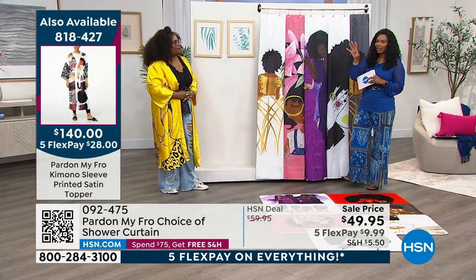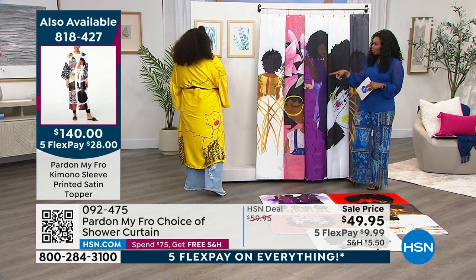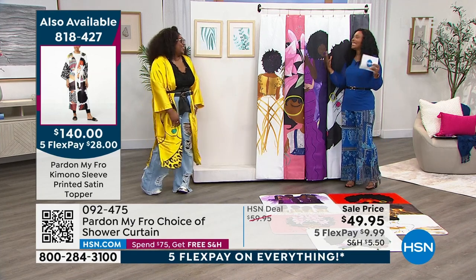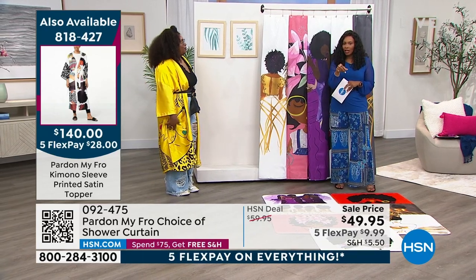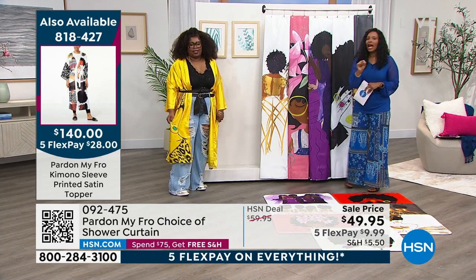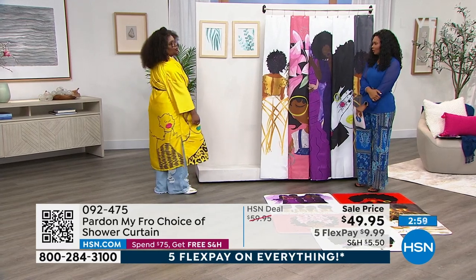I know some of you have been calling and asking about Dana's kimono — that's another one of your pieces. You are literally a woman of many talents, and we've got that kimono on hsn.com. We're showing you the item number right there: 818-427.